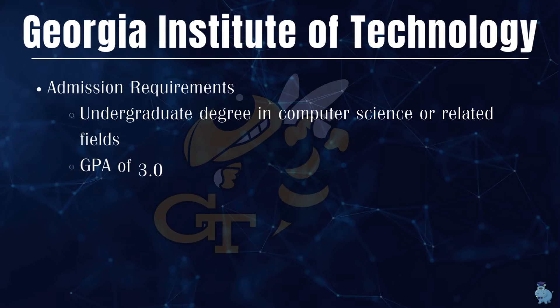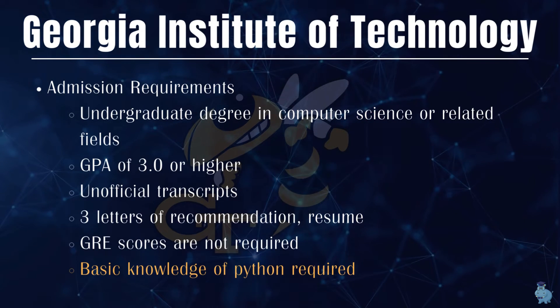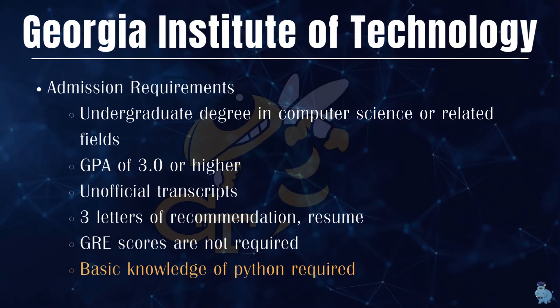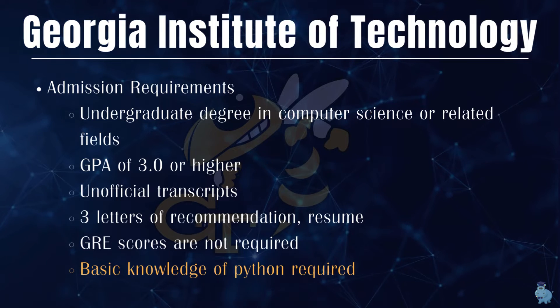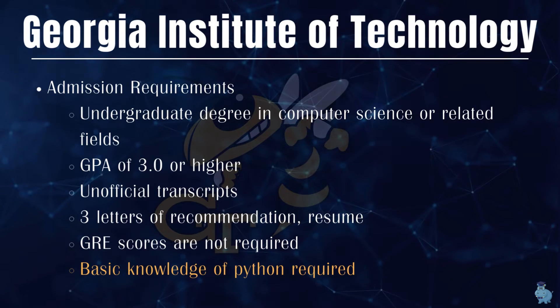Talking about admission requirements — you'll probably need an undergraduate degree in computer science or a related field, and a GPA of 3.0 or higher, though that might be a little flexible depending on your work experience, resume, and recommendations.